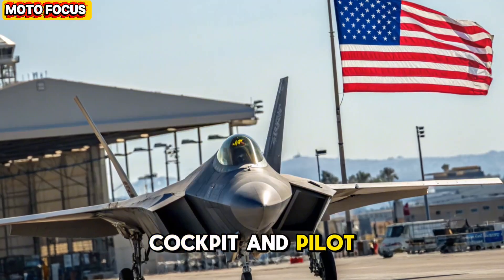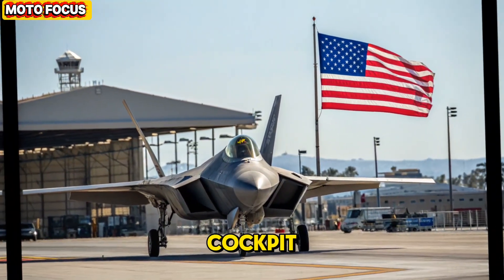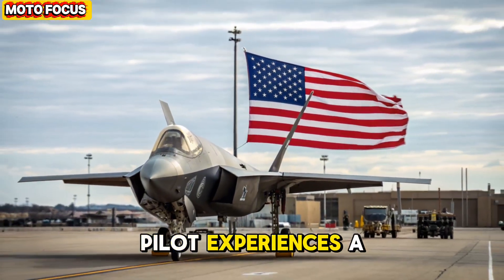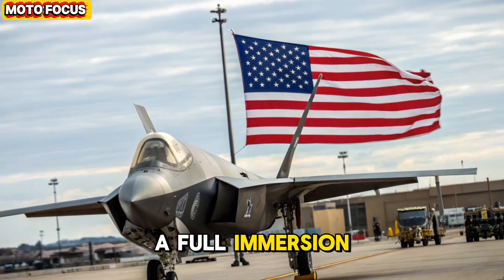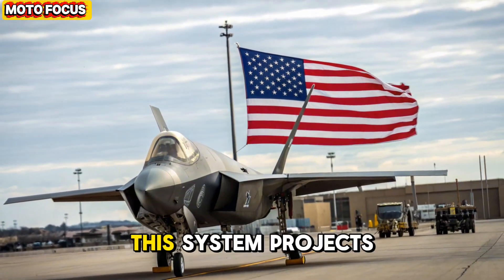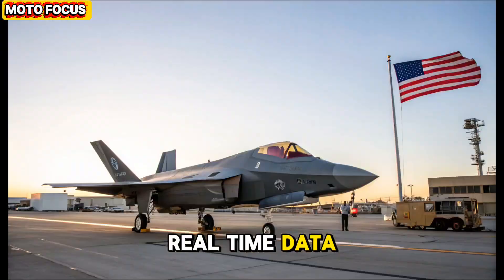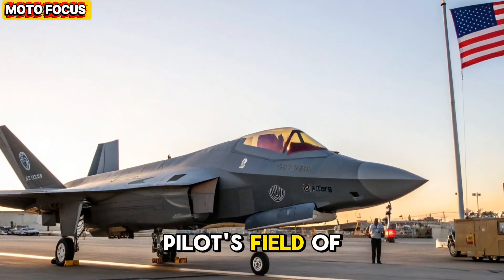Cockpit and pilot interface — the human-machine fusion. Inside the cockpit, the F-47's pilot experiences a radically different environment. Traditional instrument panels are replaced by a full-immersion holographic canopy interface powered by quantum vision. This system projects real-time data, threat analysis, and targeting information directly onto the pilot's field of view.